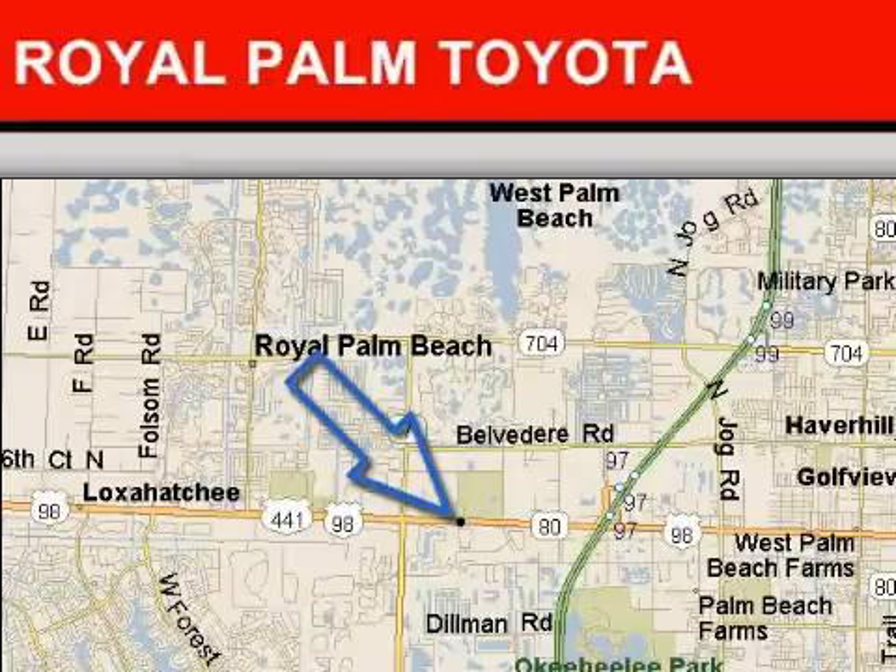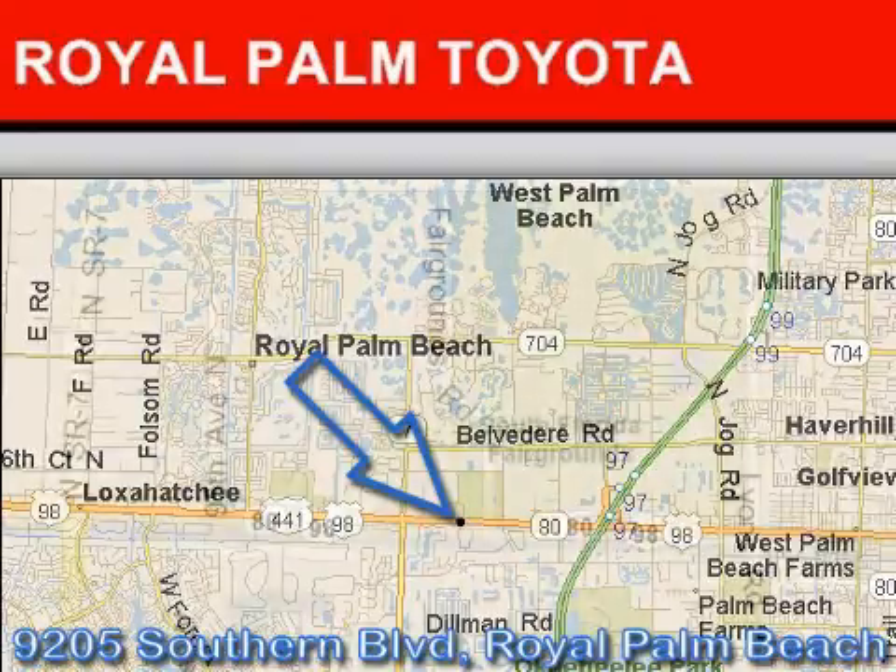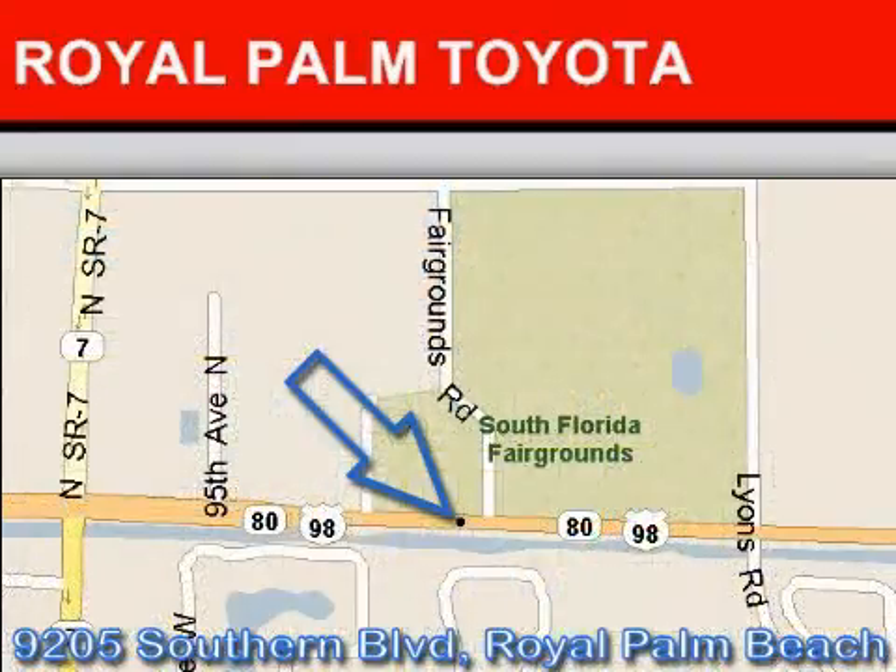Royal Palm Toyota is located at 9205 Southern Boulevard, Royal Palm Beach, Florida. Our goal is to exceed all of your expectations to ensure that you'll return for future visits. We hope to see you soon!